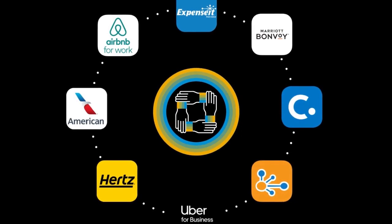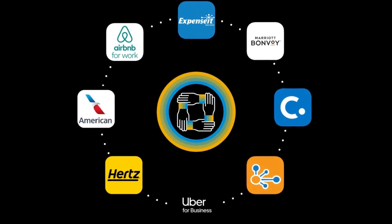Employees can further the value and simplify expense reporting by connecting to our ecosystem of partner apps. Expenses from partners like Uber are automatically created in Concur Expense, complete with e-receipts.